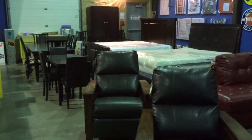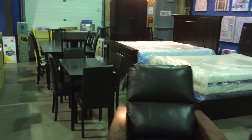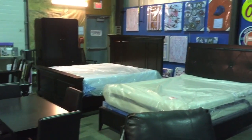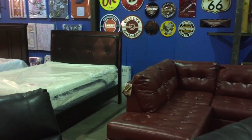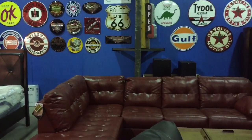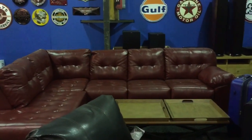Bedroom furniture, as well as mattresses and box springs. Dining table sets. Lots of nostalgic tin signs.